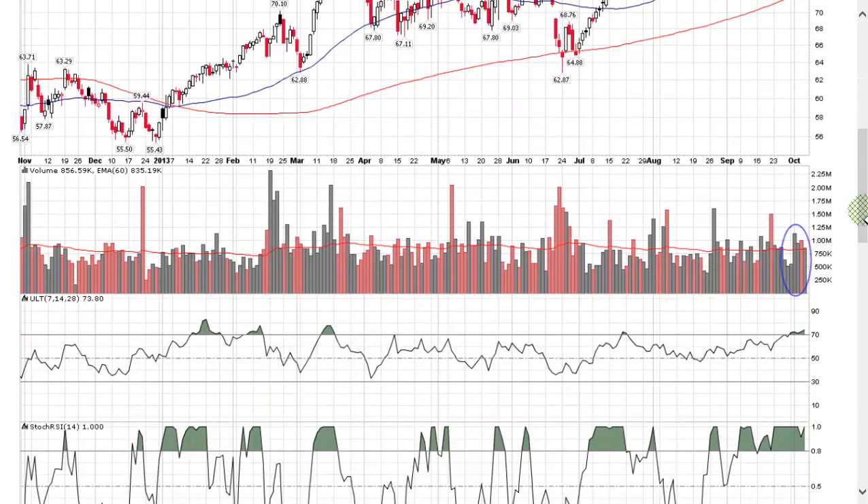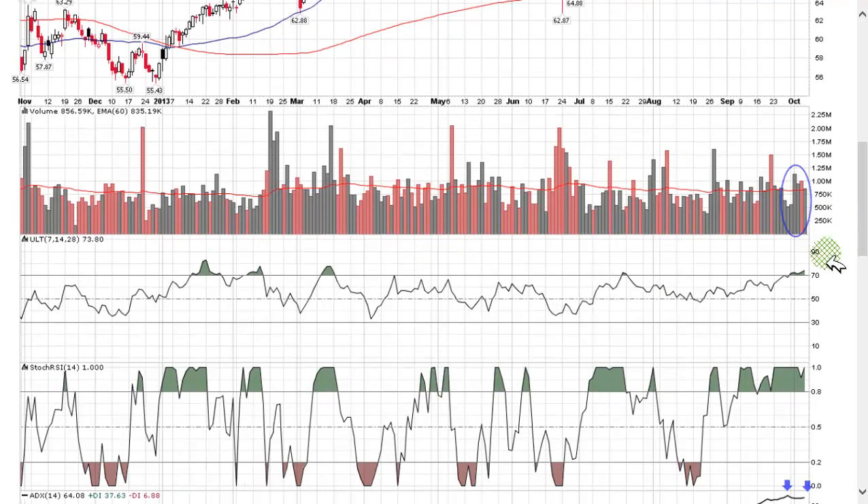It's getting ready to be shorted. There's not much short interest in this stock, which is good from a short perspective. Volume bars are still at average — I'd like to see them drop down a little bit.